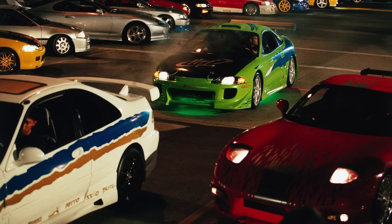In Fast One, 78 cars were wrecked — either on screen or off screen. They were calling guys like RJ or Craig Lieberman saying 'bring your guys out, we need a bunch of background cars.' Everybody showed up.